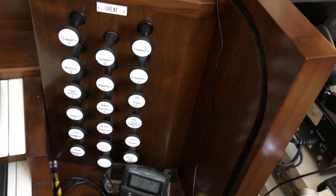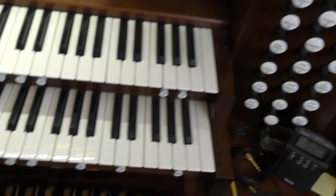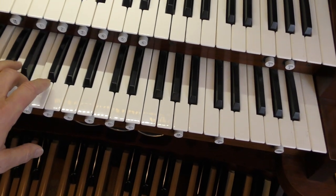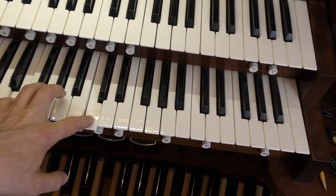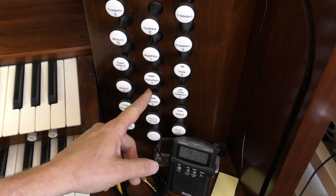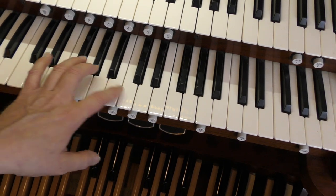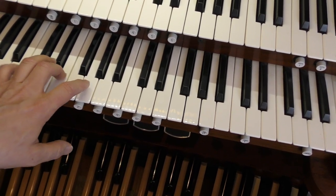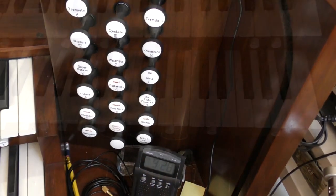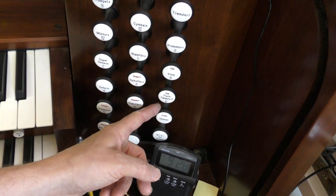Now on this particular organ console there's the sound of a trumpet. So let's turn on the trumpet and when I press the keys for the keyboard... Let's listen to the sound of a flute. This organ also has the sound of chimes — let's listen to the sound of chimes.